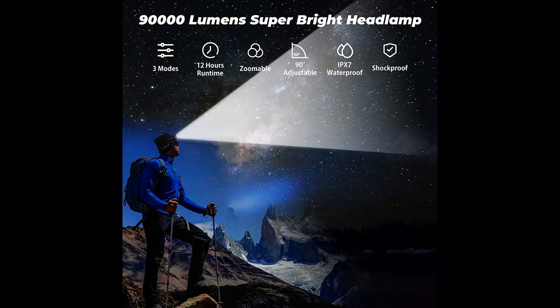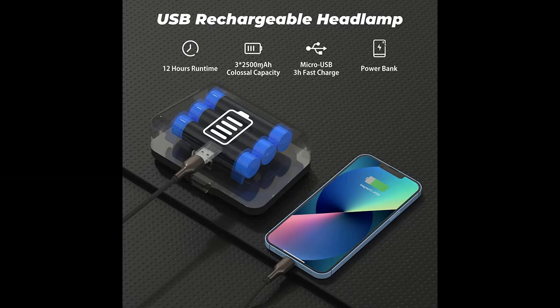Aligning the redefined XHP70.2 technology chip, the Kiko EOY headlamp delivers super bright 90,000 lumens, which helps you keep away from darkness.